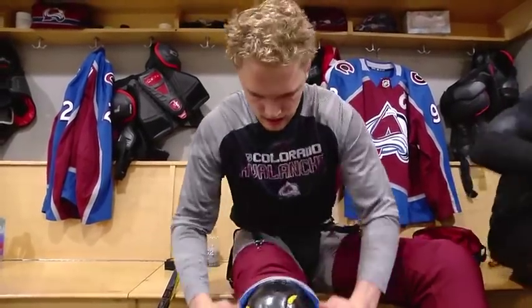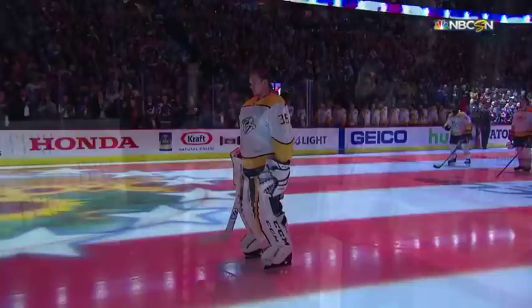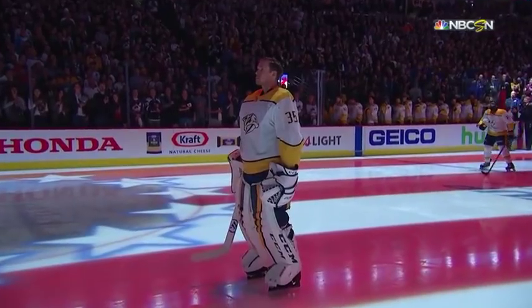Welcome to game four of this first round series between the Avalanche and the Nashville Predators.